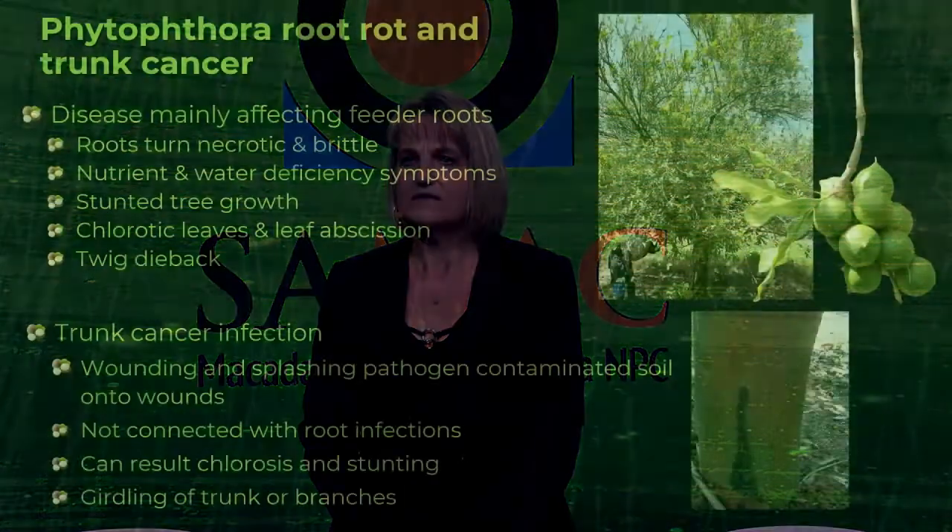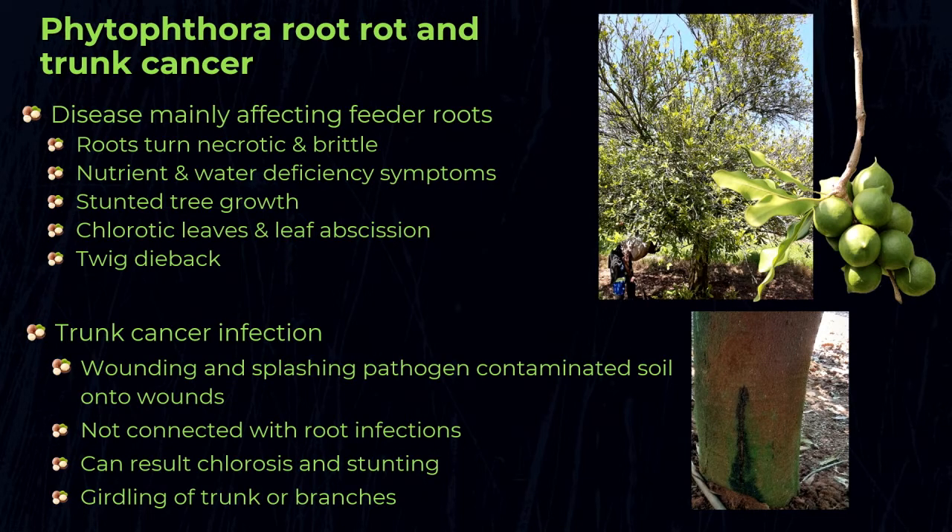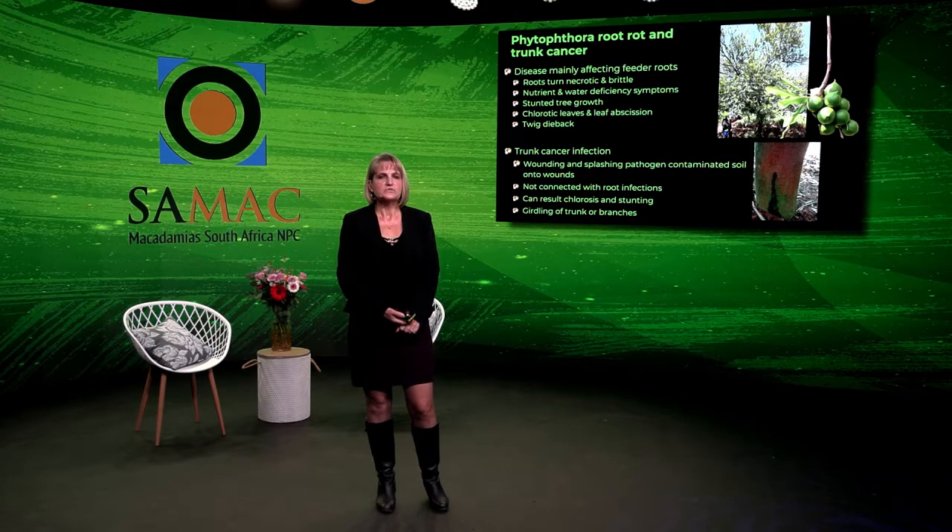An additional symptom that can be observed is stem cankers. These get infected when there is a wound on the stem and soil splashes up containing Phytophthora, which then infects the wounds. These trunk infections are not linked to the roots, so it's often difficult to determine which is contributing to the decline of the tree. We need to control both symptoms — especially during severe storms, when cankers can form on stems and branches due to wounding and splash dispersal of the pathogen from the soil.